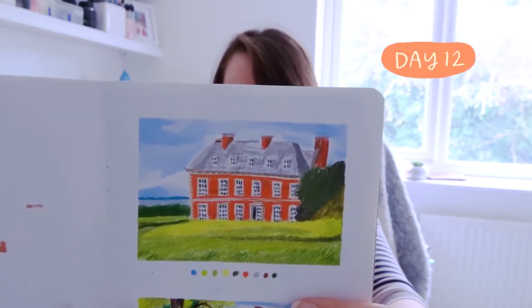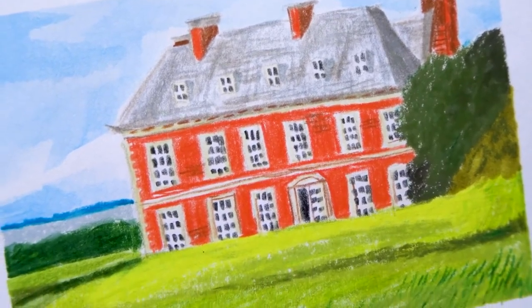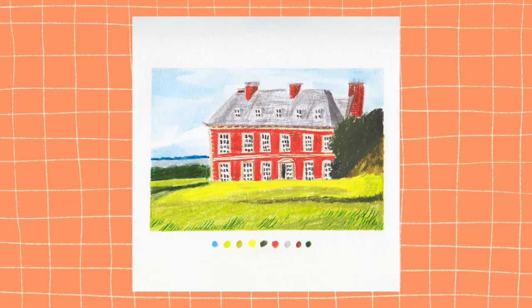Day twelve was an orange house — a National Trust property I drew plein air, meaning on location. It was a day trip with my parents to Uppark House in Hampshire. I was quick so I didn't hold my family up too long; I finished the orange, red brick colours and the blue at home afterward. It's simple and quite wonky — the perspective is off and the lines aren't parallel — but it was surprisingly popular on social media, which I think is down to its charm.